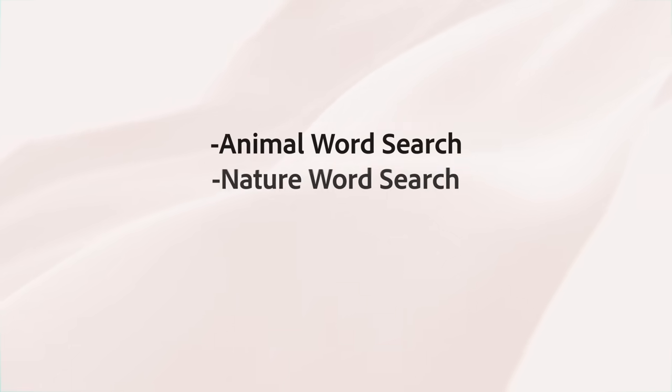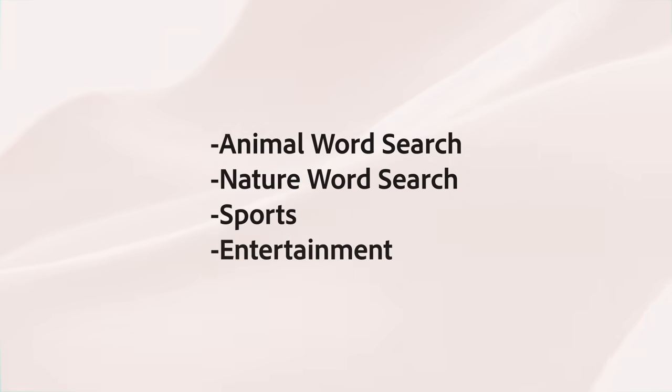I would test a bunch of themes such as animal word search, nature word search, sports, entertainment, and just a bunch of different topics. After seeing what kinds of books do well, I would just keep making those.